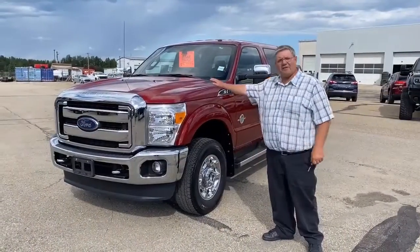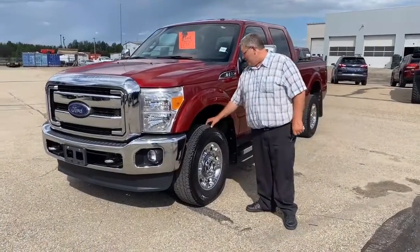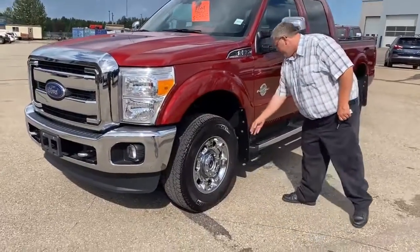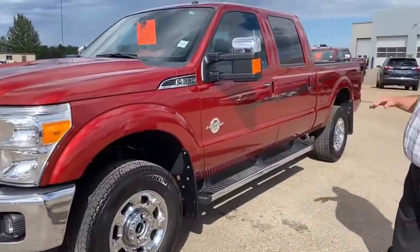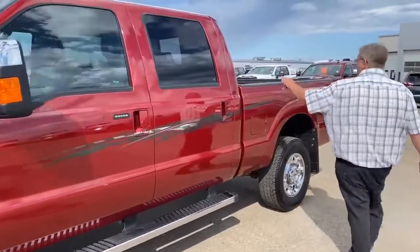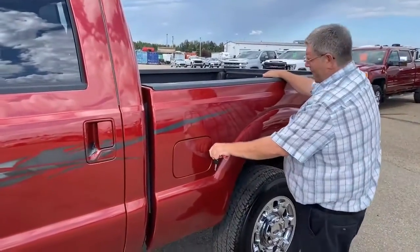Here we are on the outside of this ruby red F-350. Tires are like brand new — still in very good condition. We've got rubber mud flaps on it, running boards, chrome mirror caps. It's got box caps on top here so you can move stuff up there and stand up there if you have to.